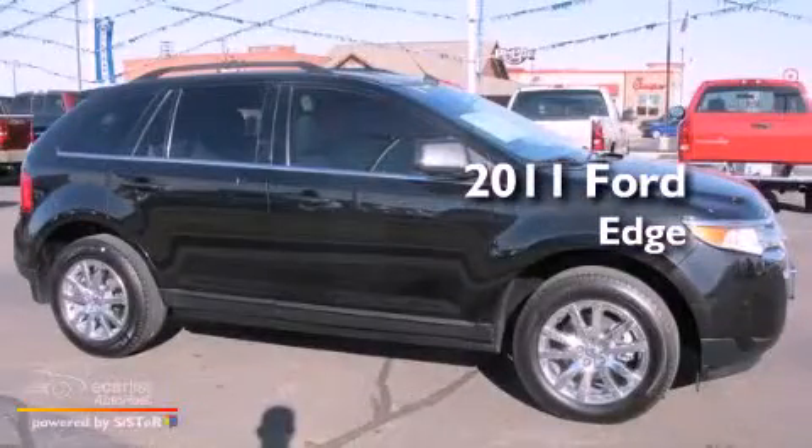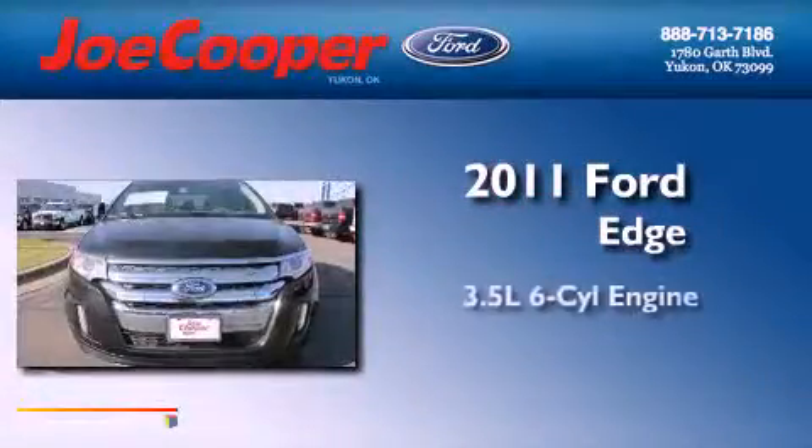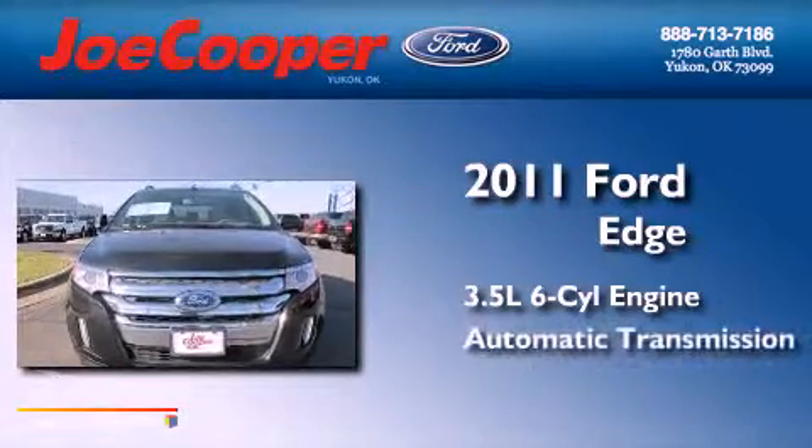This is a 2011 Ford Edge. It has a 3.5 liter 6-cylinder engine and an automatic transmission.